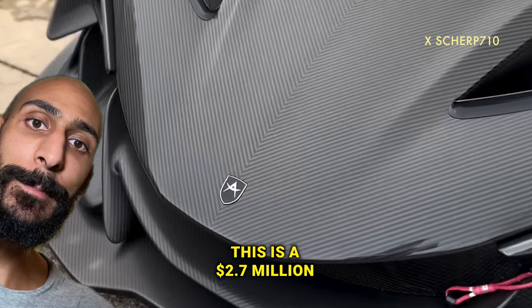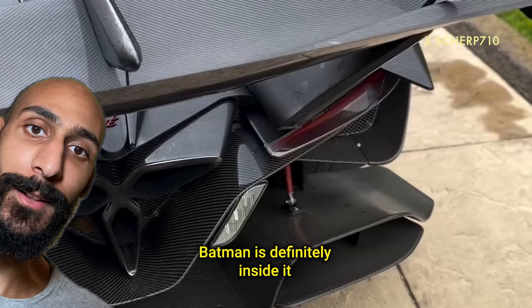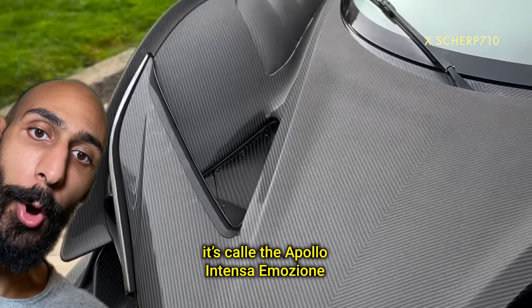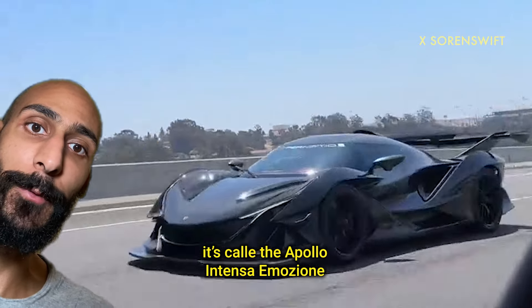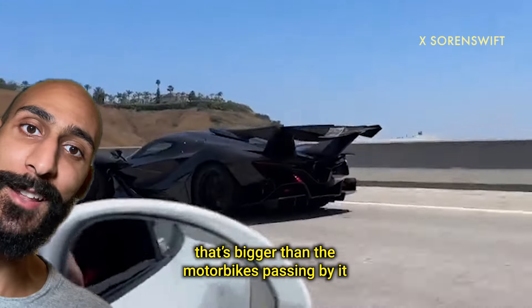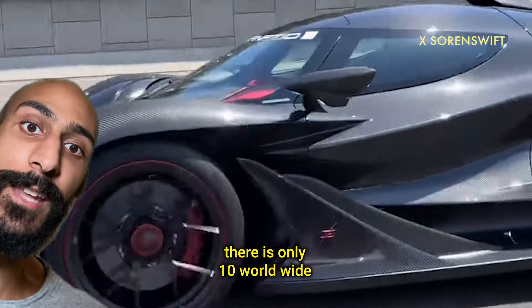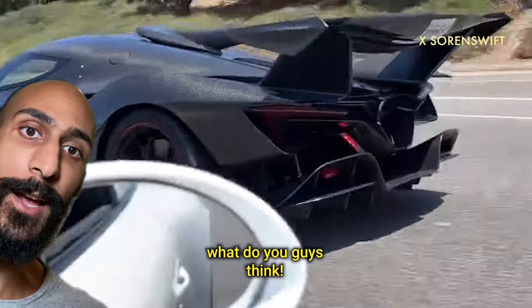This is a 2.7 million dollar Batmobile — if you see this car, Batman is definitely inside it. It's called the Apollo Intensa Emocion, fully carbon fiber. Check out the massive wing at the back — that's bigger than the motorbikes passing by. It has 780 horsepower, and there are only 10 worldwide. What do you guys think?